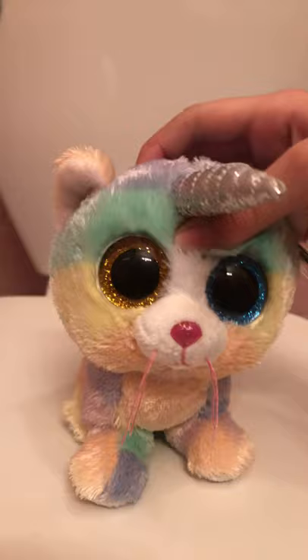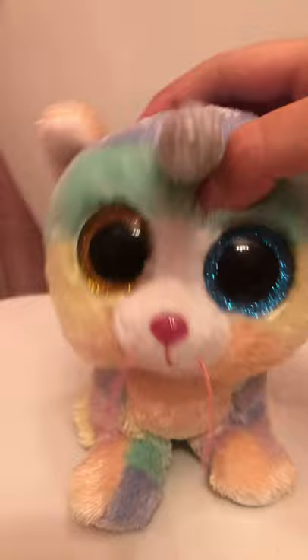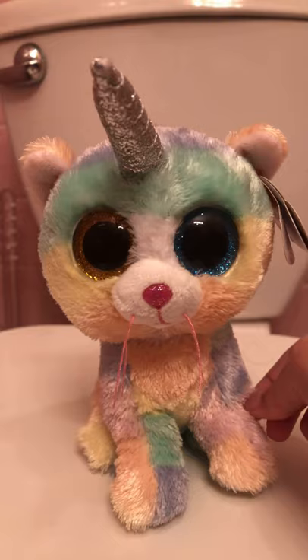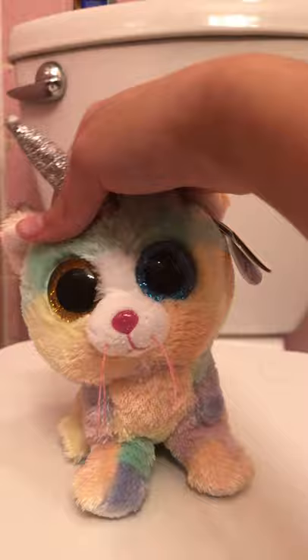Hey guys, it's Sugar here and today I'm going to be doing a Beanie Boo haul. In my future videos, my mom ordered me some Beanie Boos and I hope my aunt does too, because I really want that purple new kangaroo Beanie Boo — it's so cute, and that's Ty's first ever purple kangaroo Beanie Boo. Happy Valentine's Day, and if it's snowing where you are, you guys are so lucky!